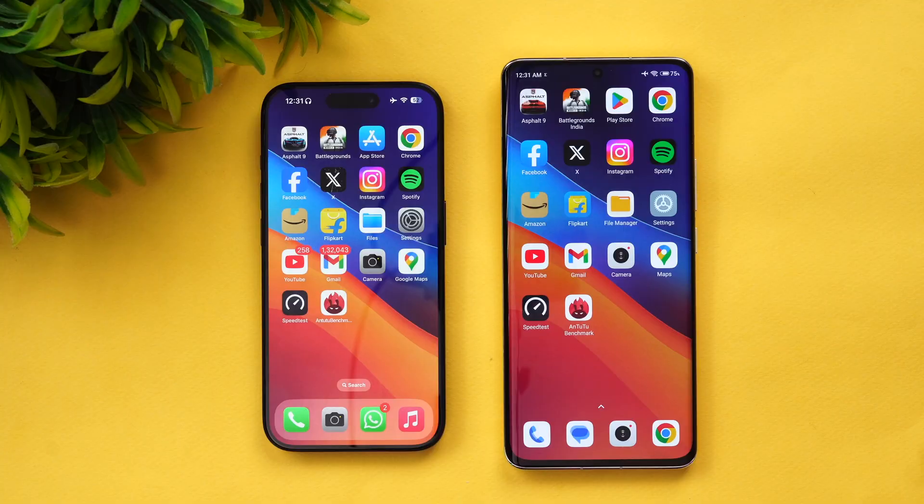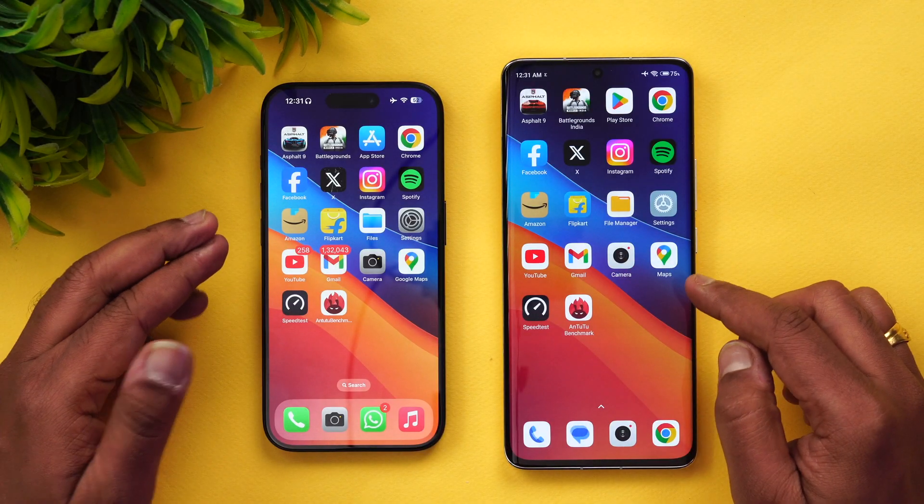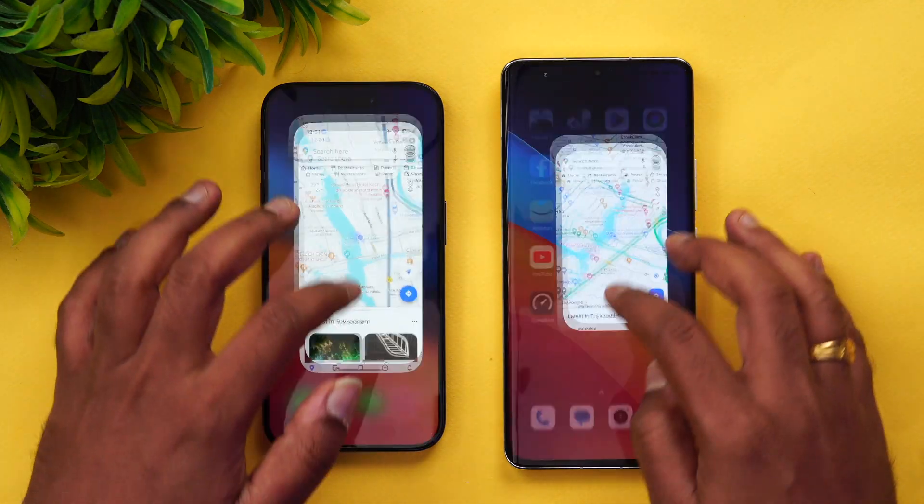Both devices performed really well in the app opening test. We can't say one is clearly better than the other — both did a really good job. In terms of app opening, there's no clear winner because the Snapdragon 8 Gen 2 and the A17 Pro Bionic are equally good. Next, let's look at memory management — we'll open the apps in reverse order to see which apps are retained in memory.